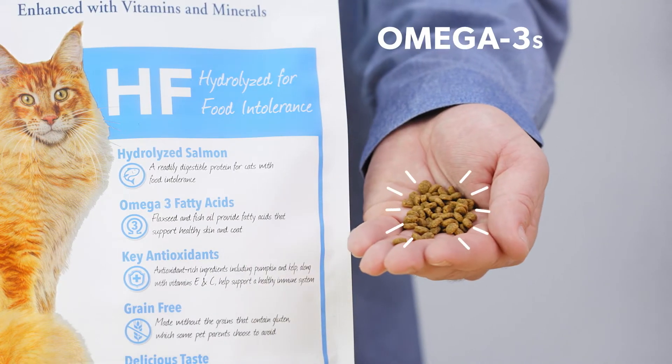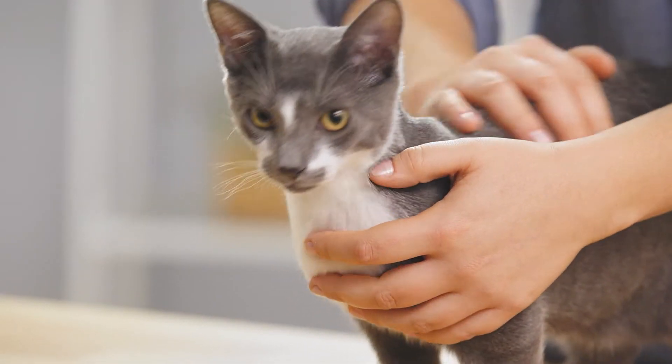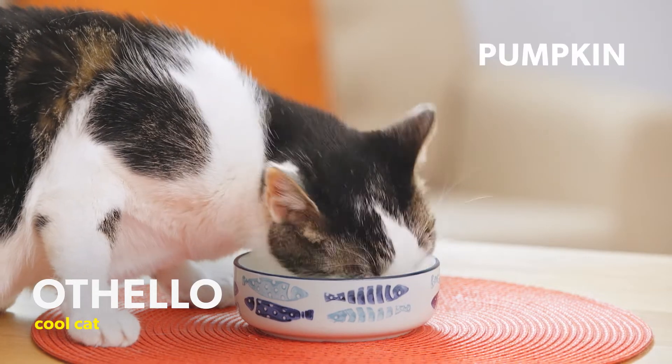This grain-free recipe contains omega-3s from flaxseed and fish oil to support your kitty's healthy skin and coat. And for a healthy immune system, it contains antioxidant-rich ingredients like pumpkin and kelp.